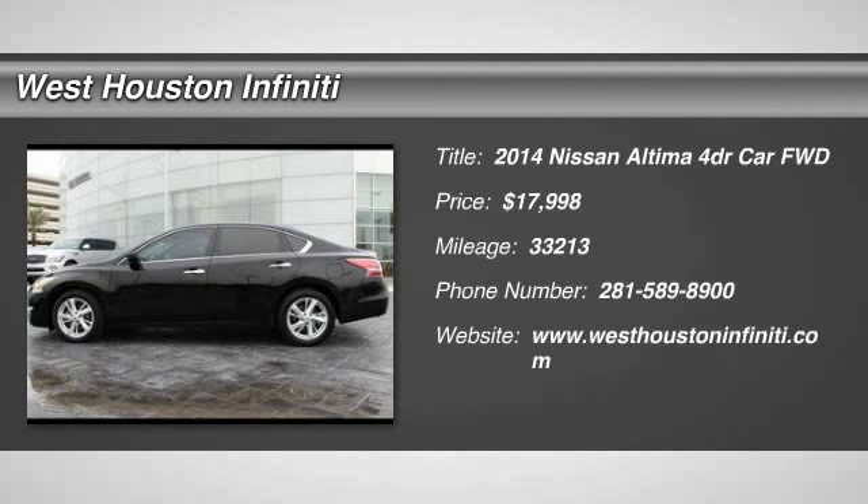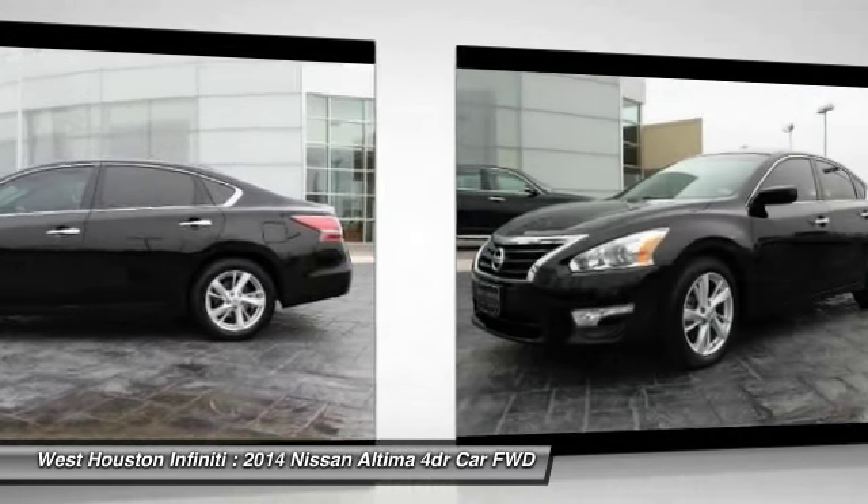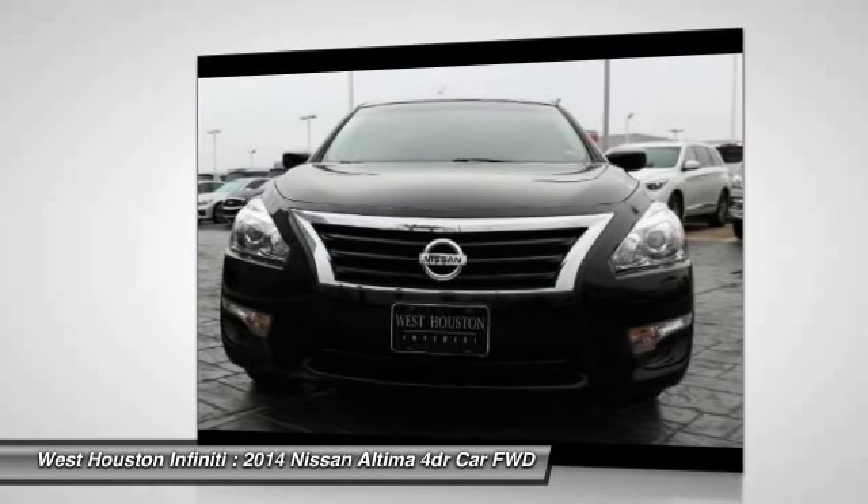The 2014 Altima. The Nissan Altima offers advanced features to make life easier, including push-button ignition, which comes standard. Combine that with a powerful V6 or efficient four-cylinder engine,